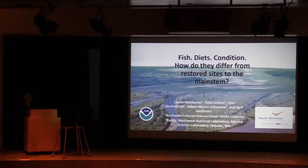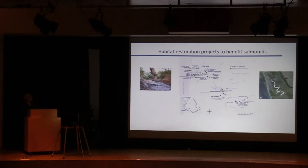I'd like to acknowledge my co-authors: Nikki Sather, Van Van Dornick, Anna Martin-Swersey, and Ken Jacobson.